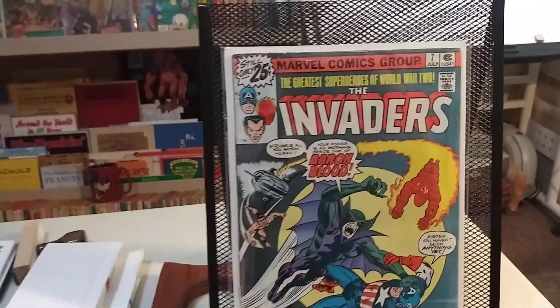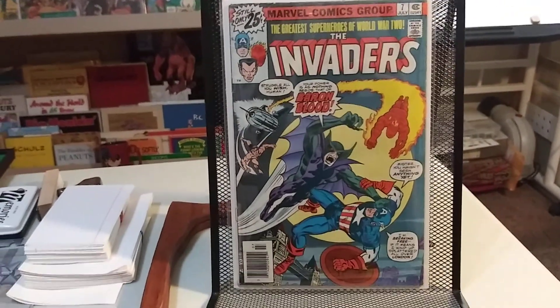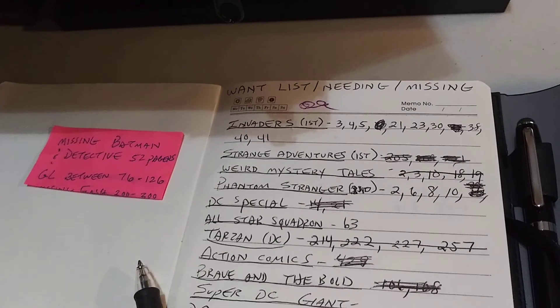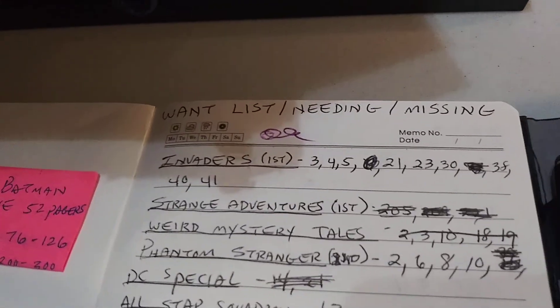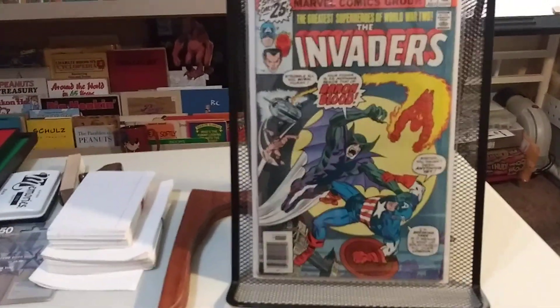Anyway, closing in on completing the Invaders run. Let me check my list real quick — I need three, four, six, seven, eight, nine issues still. So yeah, getting there.